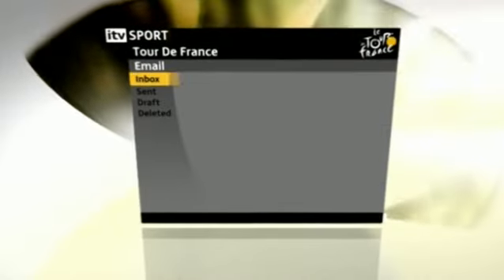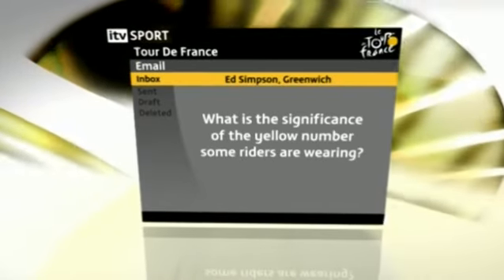On to the second question, coming from Ed Simpson in Greenwich: what is the significance of the yellow numbers some riders are wearing? Well, we all know that the yellow jersey indicates the man who leads the race on the shortest time. The yellow numbers are for the team that leads on the shortest time, and the team competition is the time taken on the first three riders of each team every day. Added together, the team with the shortest time is the team leaders, and at the moment I think it's Team Garmin-Chipotle leading.